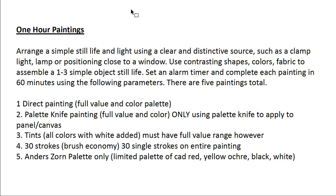Use a clamp light, a lamp, or position your still life close to a window using direct sunlight. Use contrasting shapes, colors, and fabrics in order to assemble a one-to-three simple object still life. You're going to set an alarm timer and try to complete each painting in 60 minutes. There will be five paintings total that you will turn in.